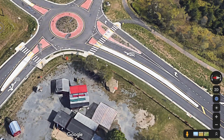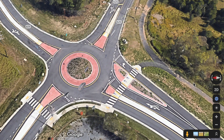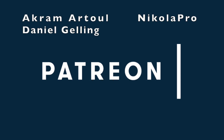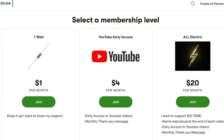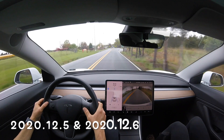Hey, what's going on YouTube — All Electric back again with another video. Today we are going to be looking at roundabouts, specifically one intersection over the last two most recent software updates. A huge thank you goes out to our patrons Nicola Pro and Daniel Jelling for supporting this channel at the all-electric tier. Click the link down below and support this channel for as little as a dollar a month.